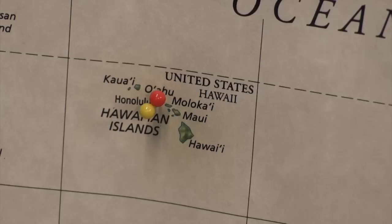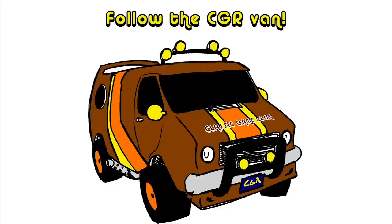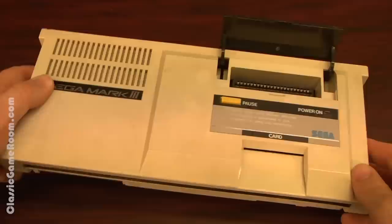It's the Sega SC-3000 — thank you for watching. Follow Classic Game Room on Twitter, Facebook, Instagram, YouTube, and Patreon. If you liked this review, then you're gonna love the review of the Sega Mark III — watch it now.